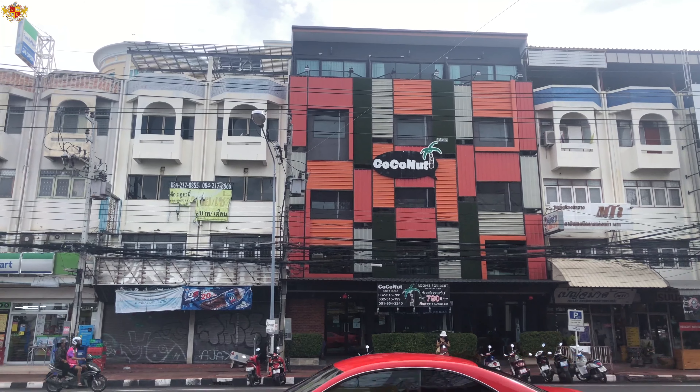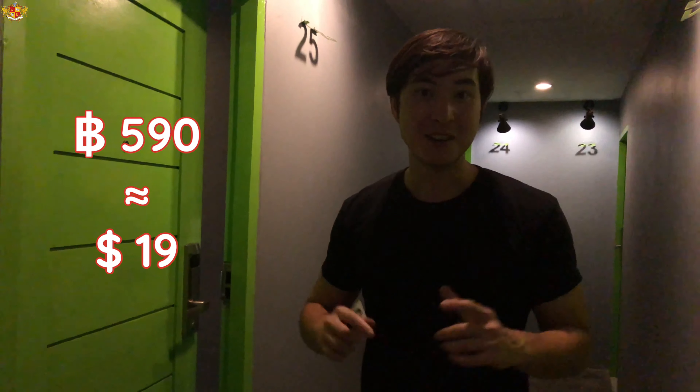Hey, today we're here at the Coconut Budget and Boutique Hotel out here in Thailand. You can currently get this room for about 590 baht per night, which is only about $19 per night. So let's come and check it out.